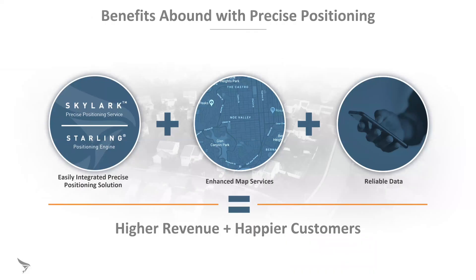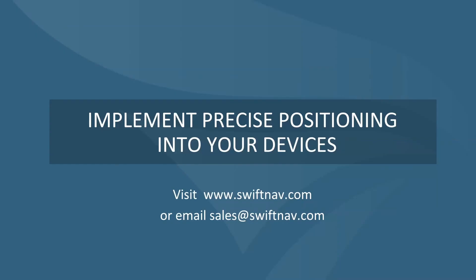In summary, by implementing our technology — both for corrections and our positioning engine — together with mapping services and reliable analytics from consumers, this can create higher revenue and happier customers in the enterprise. If you'd like to learn more about SWIFT's precise positioning solution for mobile devices, please feel free to contact us via our website www.swiftnav.com or email sales@swiftnav.com. Thank you for your time.